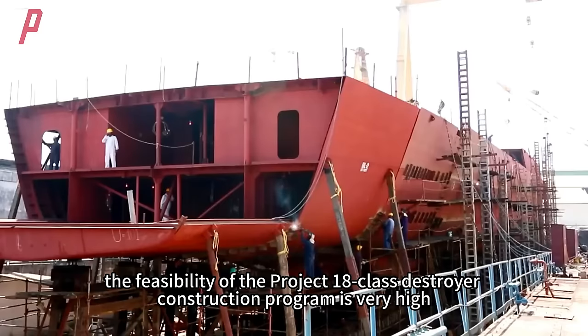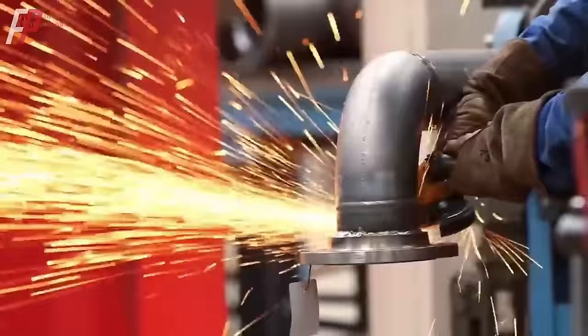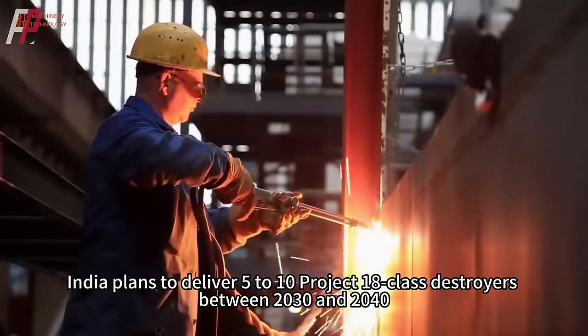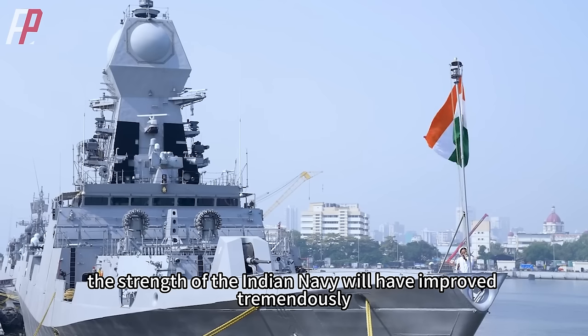Overall, the feasibility of the Project 18-class destroyer construction program is very high. India plans to deliver 5 to 10 Project 18-class destroyers between 2030 and 2040. By then, the strength of the Indian Navy will have improved tremendously.